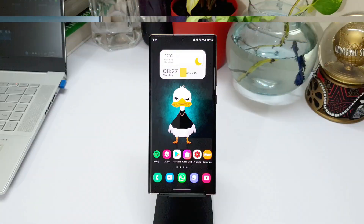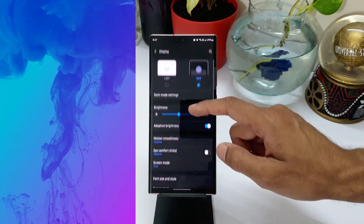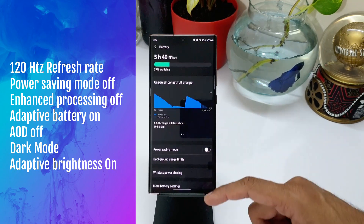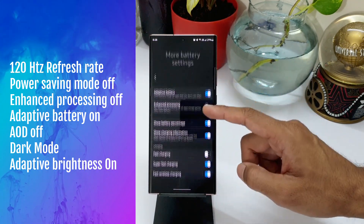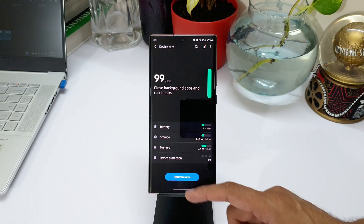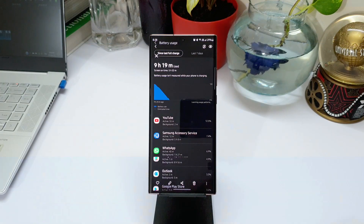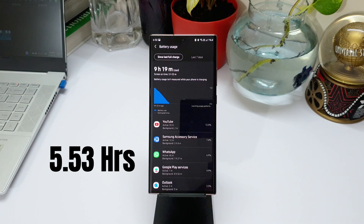I have done a similar test again after updating to One UI 3.1. In this scenario, I had adaptive refresh rate turned on, the phone was not on power saving mode, enhanced processing was turned off, adaptive battery was turned on, always-on display was off, phone was on dark mode, and adaptive brightness was turned on. This test was done after a factory reset, and the screen on time was 5 hours 53 minutes — an improvement over the previous update.